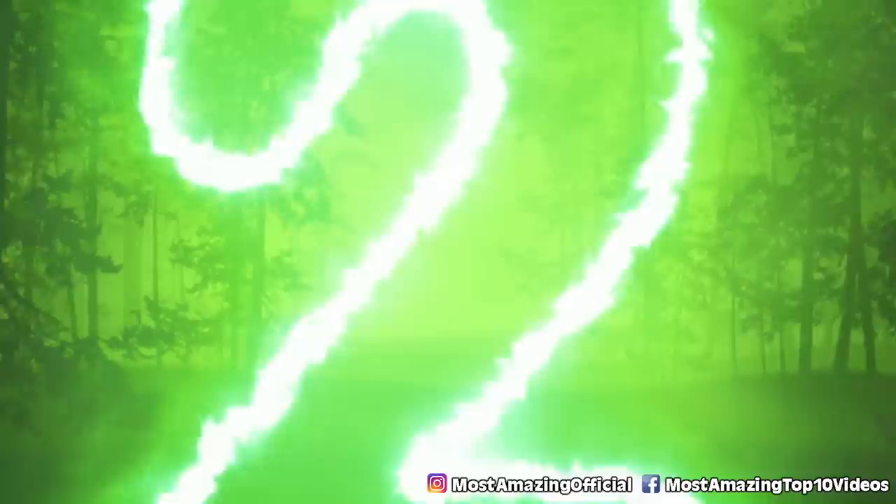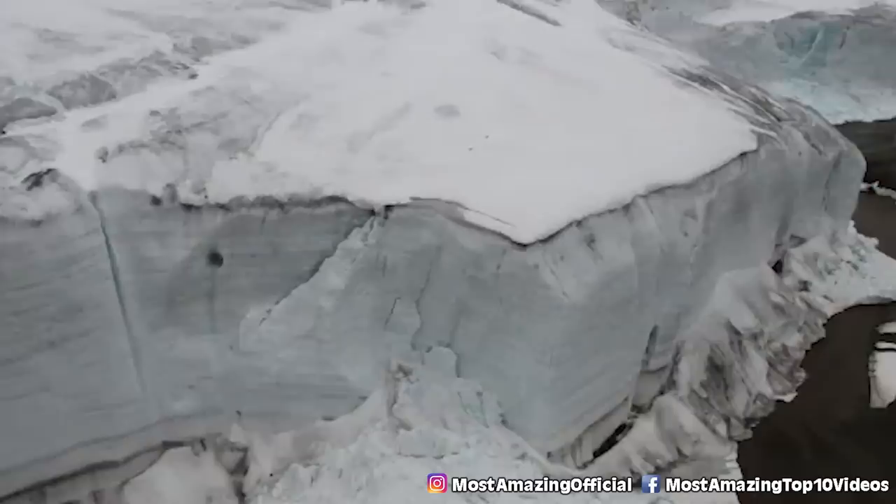Number two: message in a frozen bottle. Back in 1959, a geologist named Paul Walker buried a message in a bottle. He wanted to make a lasting statement about climate change, so he put this frozen message underneath rocks near a glacier in 1959.